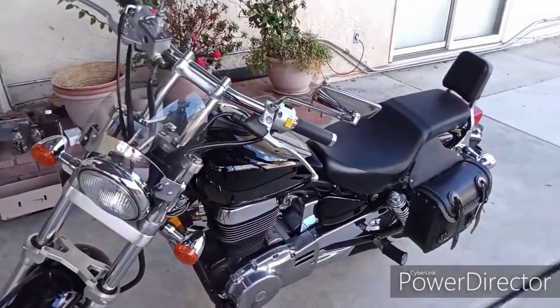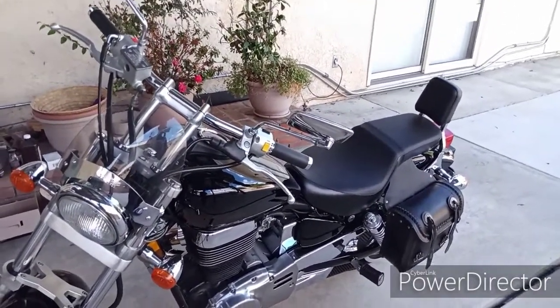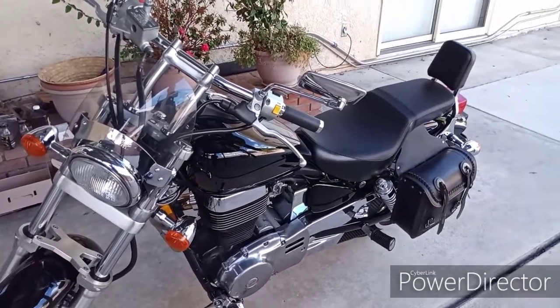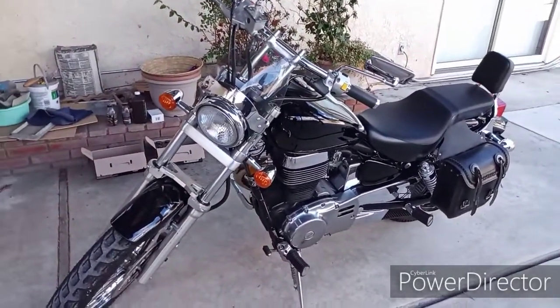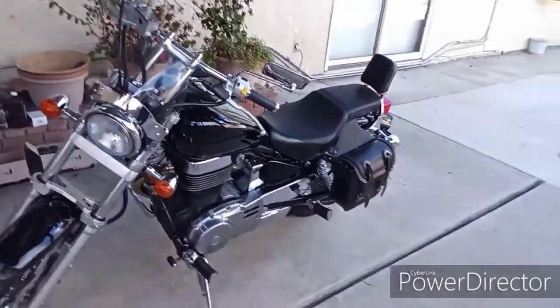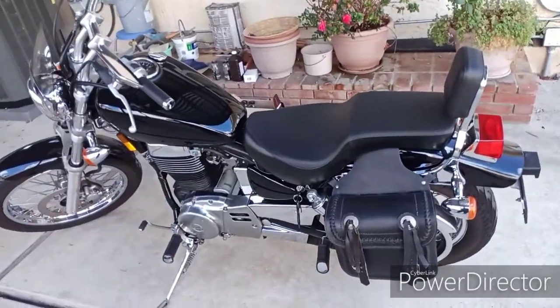There you go guys. If you have any questions about this bike, just put your comment below — I'll be happy to answer. I know this bike inside and out. Okay, let me start up the bike real quick.